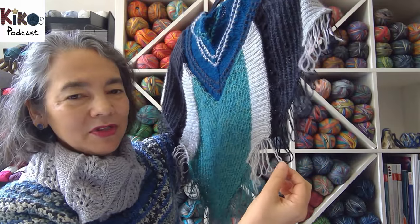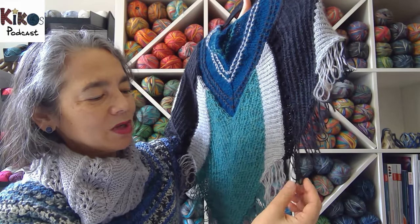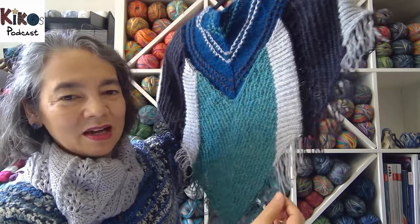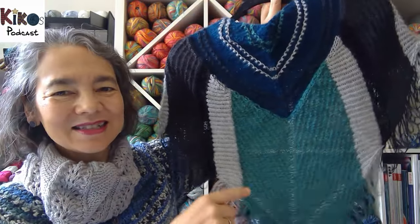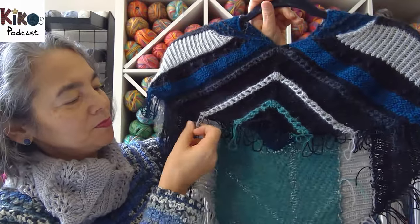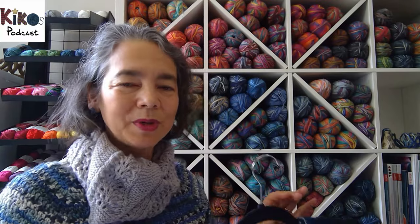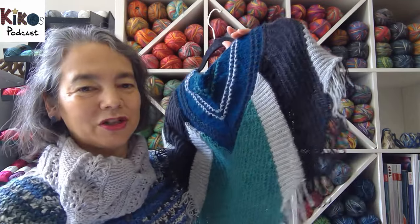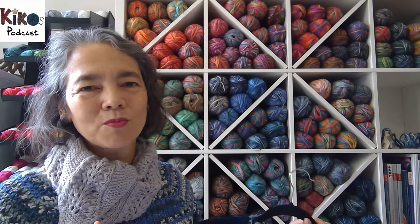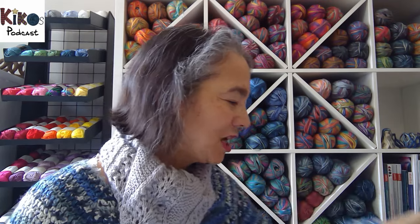For the fringe, you can leave the loops as they are, cut them open, or knot them together. I want to leave the loops unknotted but block them to make sure they are straight. They are mostly straight now because I let the stitches drop fairly quickly, except for clue two which was done earlier so those loops are a bit more curly. The main goal in blocking is to straighten out the fringe. I've tried it on and it sits differently from what I expected, but I'll talk more about that next week when I plan to wear it.